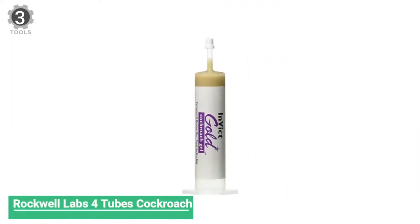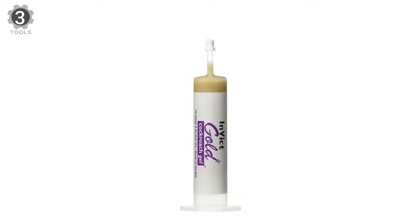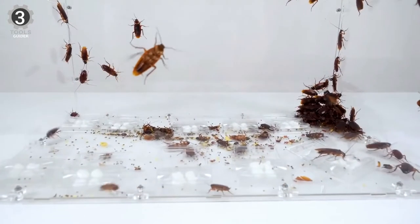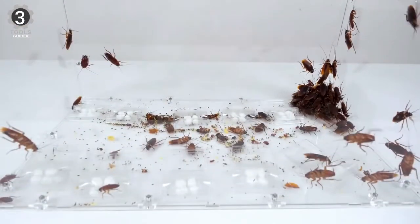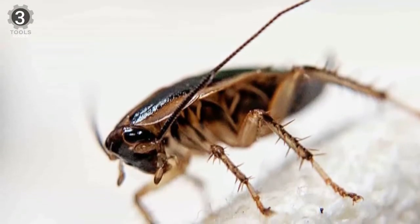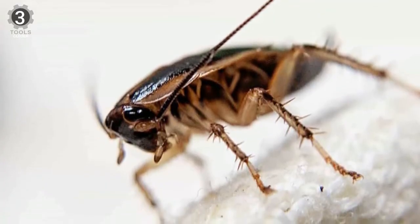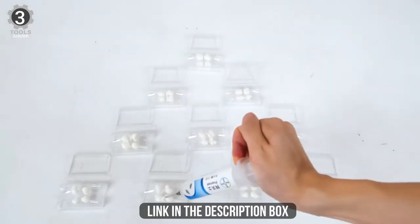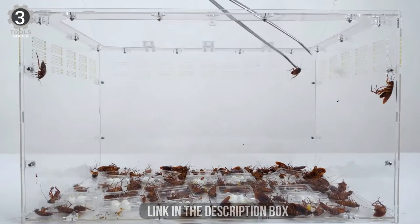Number 3: Rockwell Labs 4-Tubes Cockroach Gel. This gel is designed to manage the German cockroach, a famously revolting species even among roaches. These are longer, uglier, and a couple of times more horrifying than an American cockroach, which is relatively compact. The German cockroach is an absolute nightmare to find in your home, and it is no surprise that someone has developed a poison explicitly catered to it.